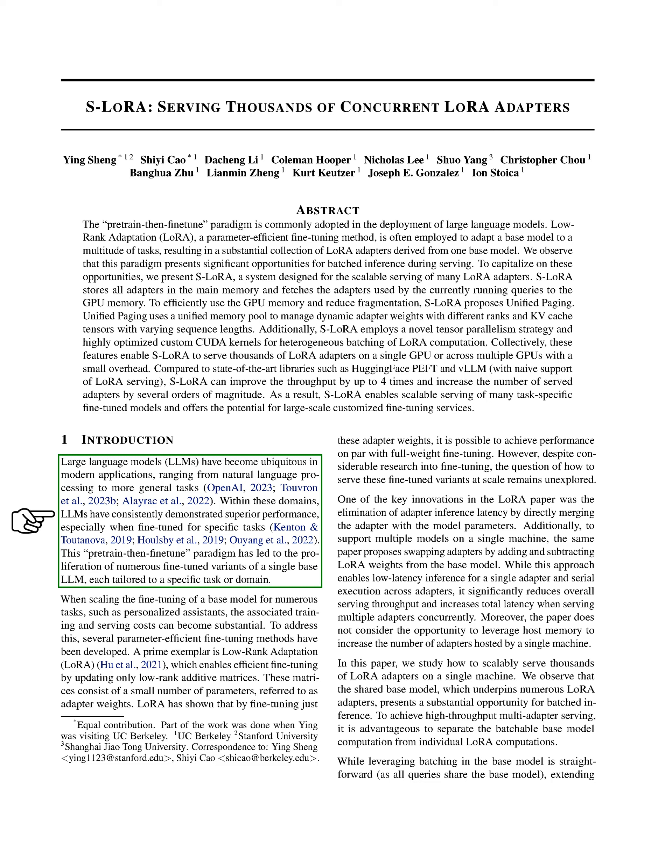We're going to talk about large language models, LLMs, which are now commonly used in various applications, from natural language processing to more general tasks. These models have shown excellent performance, especially when they are fine-tuned for specific tasks. This process of first training a model and then fine-tuning it has led to the creation of many fine-tuned versions of a single base LLM, each designed for a specific task or domain.